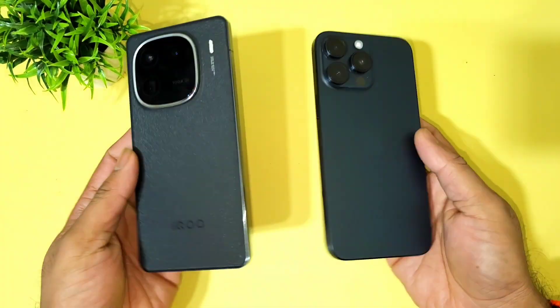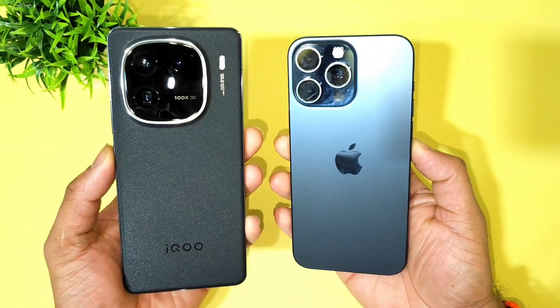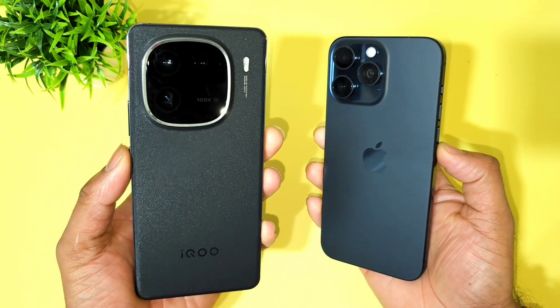Hi friends, welcome back to my channel SciTecher. In this one I'm going to do the GeekBench Mark 6 test comparison between the iPhone 15 Pro Max versus iQOO 12.